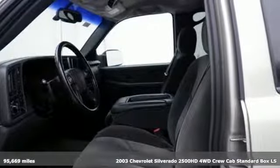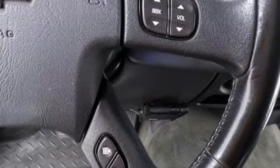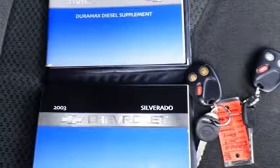And get ready for an impressive combination of features: performance sound system, power windows, dual zone climate control, auto dimming rear view mirror, and two 12 volt power outlets.